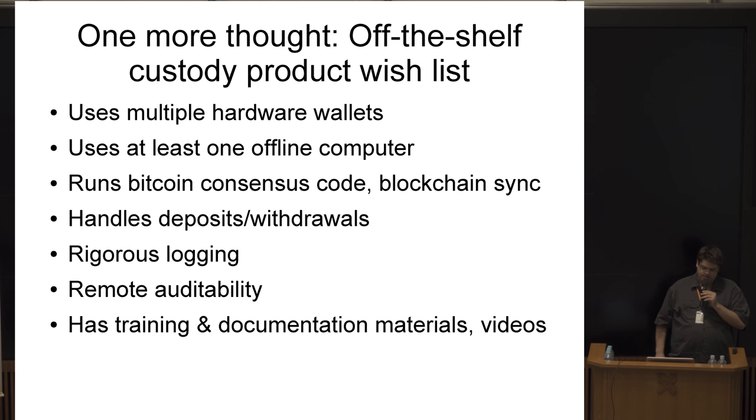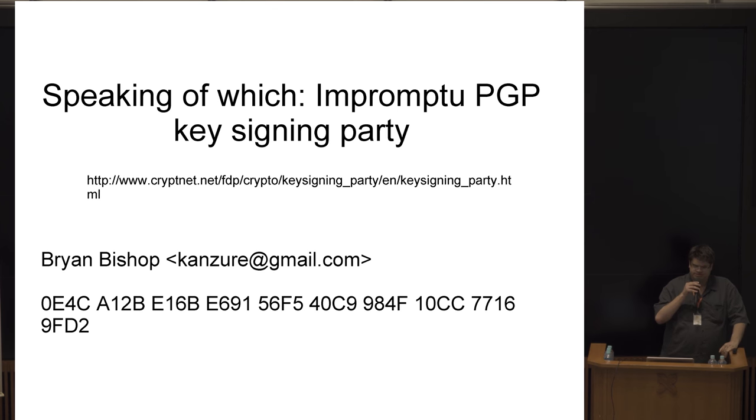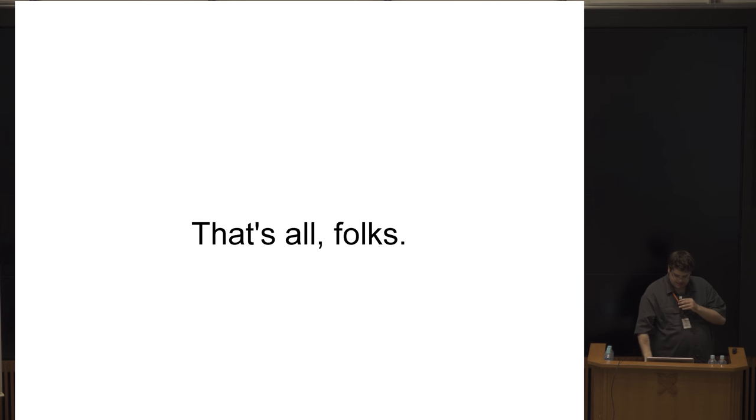Speaking of keys — if you've never done it before, consider participating in a key signing party. Ask around, maybe in Slack. If you have a PGP key that has or hasn't been signed before, there are many people here who would be happy to sign it. There's documentation at the link for how this usually goes. This is useful for building a web of trust.